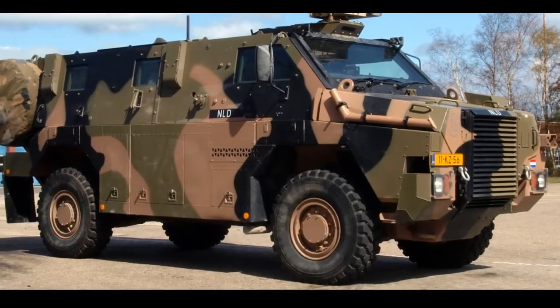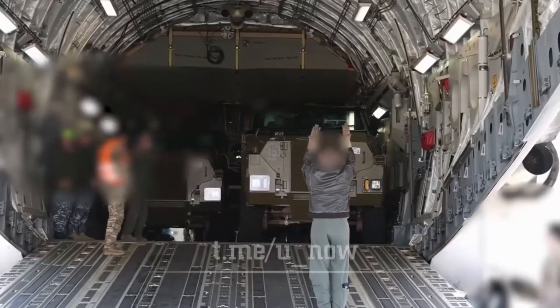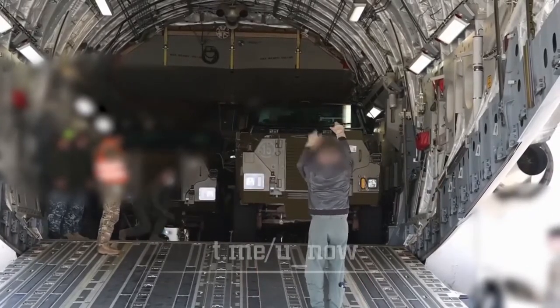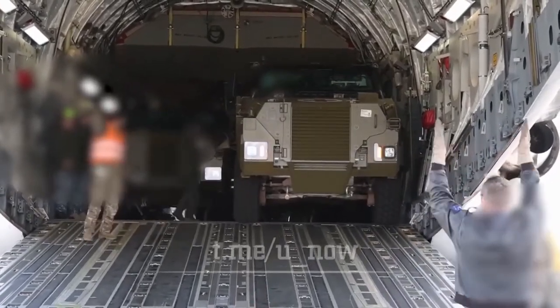The Bushmaster MRAP has a crew of 2 and can carry 7 troops. The variant used by the Royal Australian Air Force can carry 10 troops. Troops enter and leave the vehicle via a large door in the hull rear or roof hatches. There are a number of firing ports for the occupants.